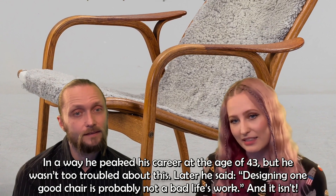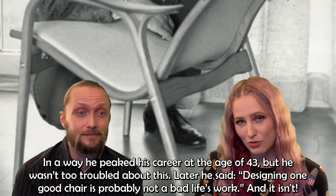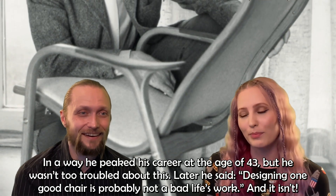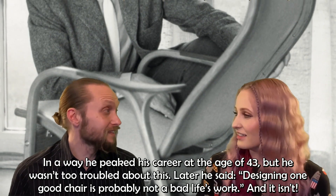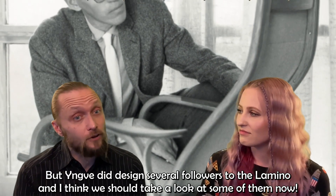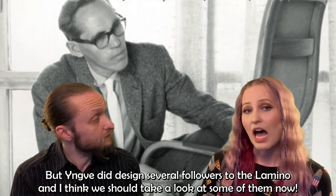In a way, he peaked his career at the age of 43. But he wasn't too troubled about this. Later he said, 'Designing one good chair is probably not a bad life's work.' But Yngve did design several followers to Lamino, and we should take a look at some of them now.